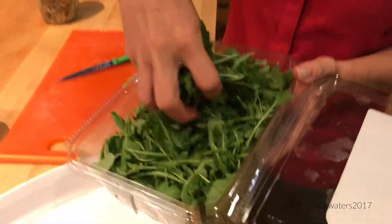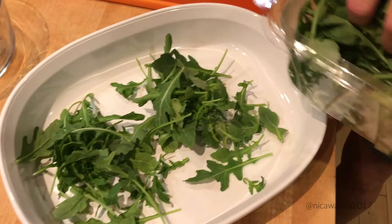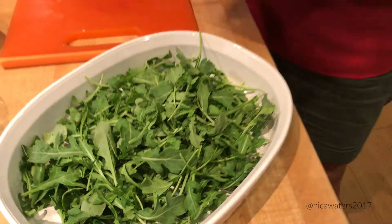What I'm looking for is, as you might guess, a combination of textures, flavors, and colors. Arugula gives me bitter flavor, the green color, and that crispy, crunchy texture that is a superb bed for what I've got going on.